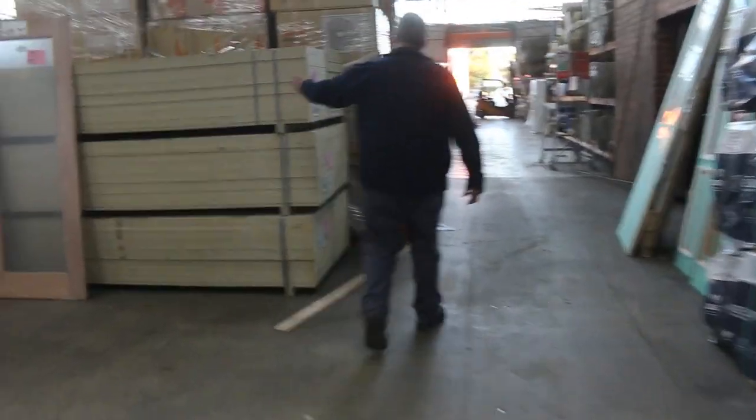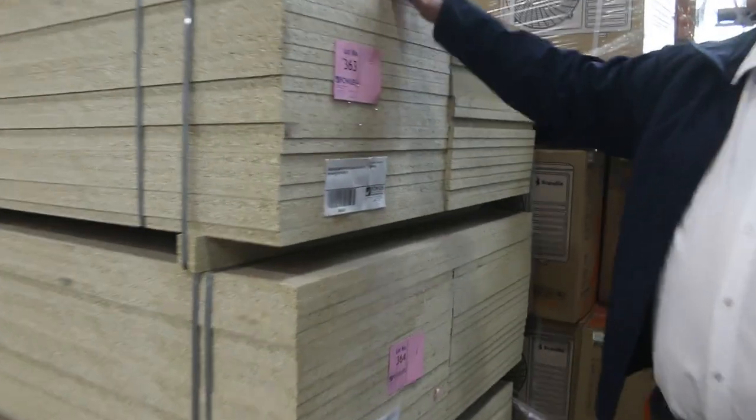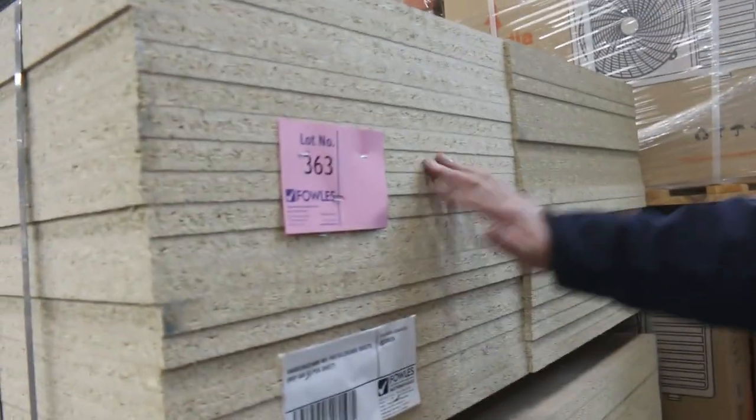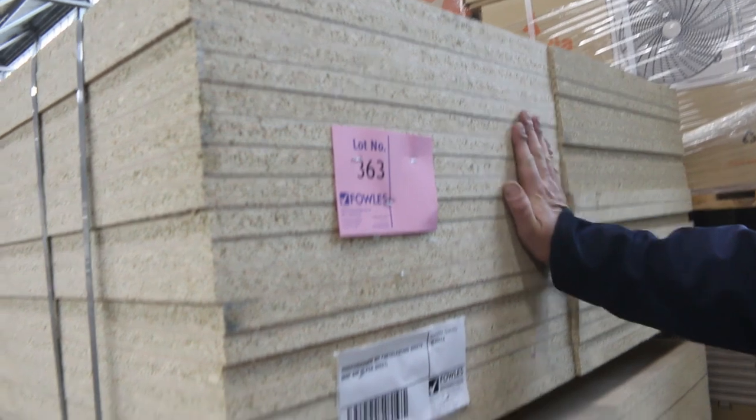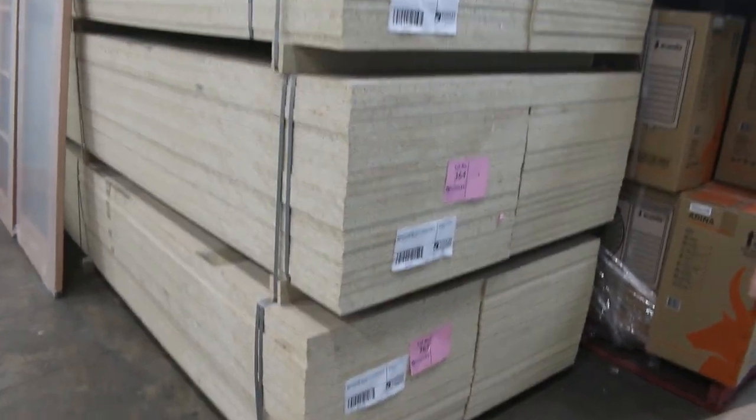This is a good one — this is a 25mm plain particle board in a 3600 by 595, so perfect for shelving. I reckon they'll be well under half the normal price you'd find in the trade stores. It's all fresh, clean stock — 595mm wide.